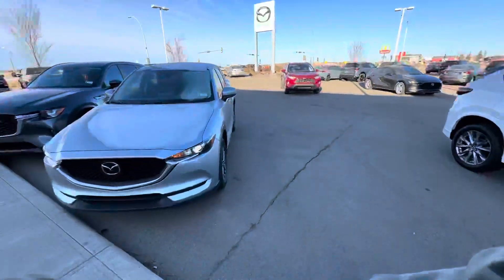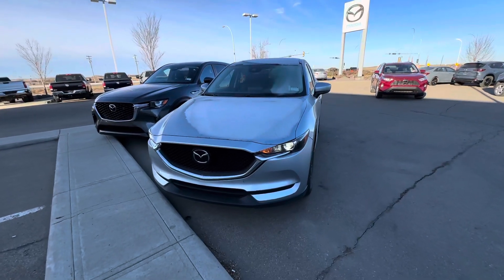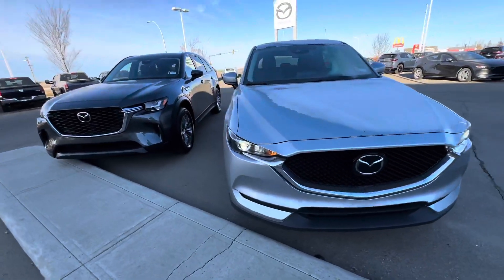LA Mazda wanted to put a face to the name and make a quick video of this 2021 CX-5 that you inquired on. This vehicle comes to us in stunning condition.